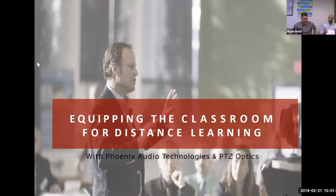All right, welcome. I'm going to jump on here and share my screen so we can get into the presentation. That looks good. All right, perfect. Equipping the classroom for distance learning.